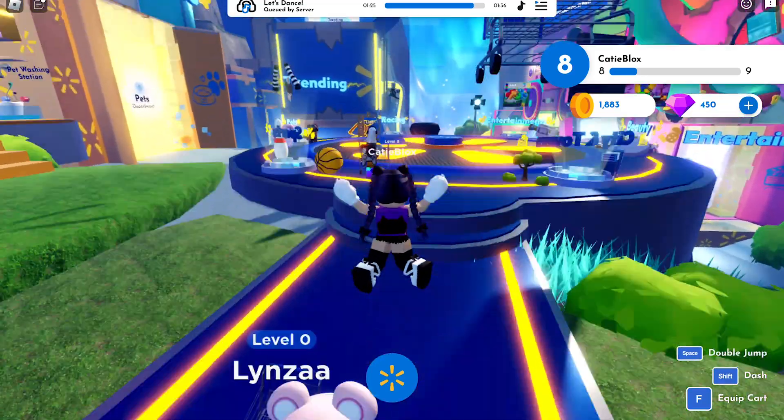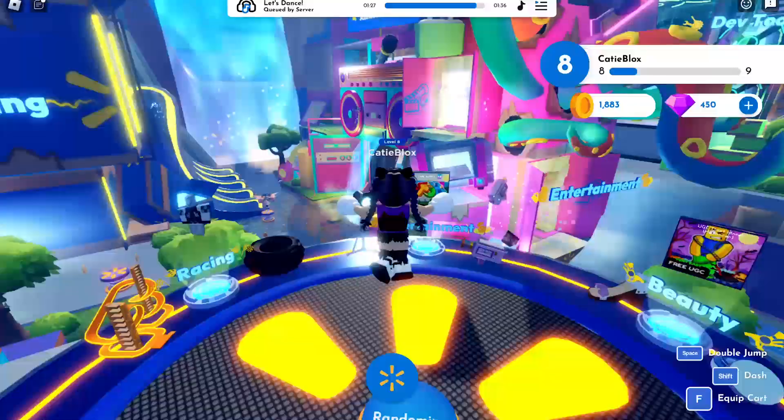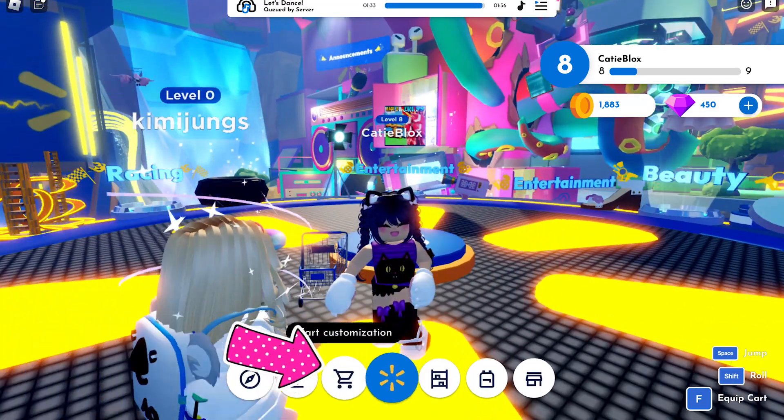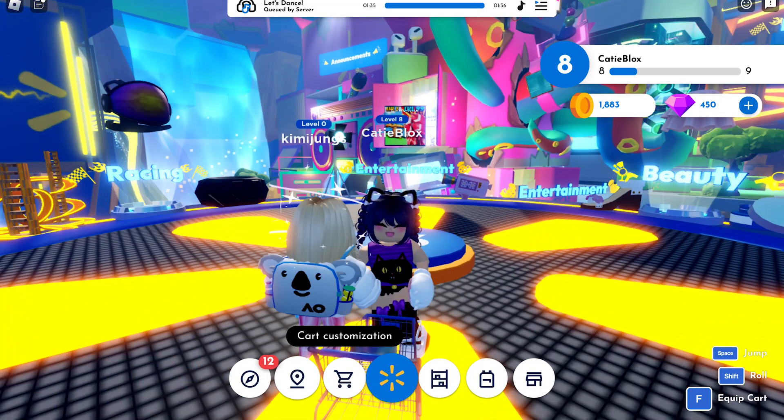Let's go out and go to this area. Click this icon where you can customize your cart.